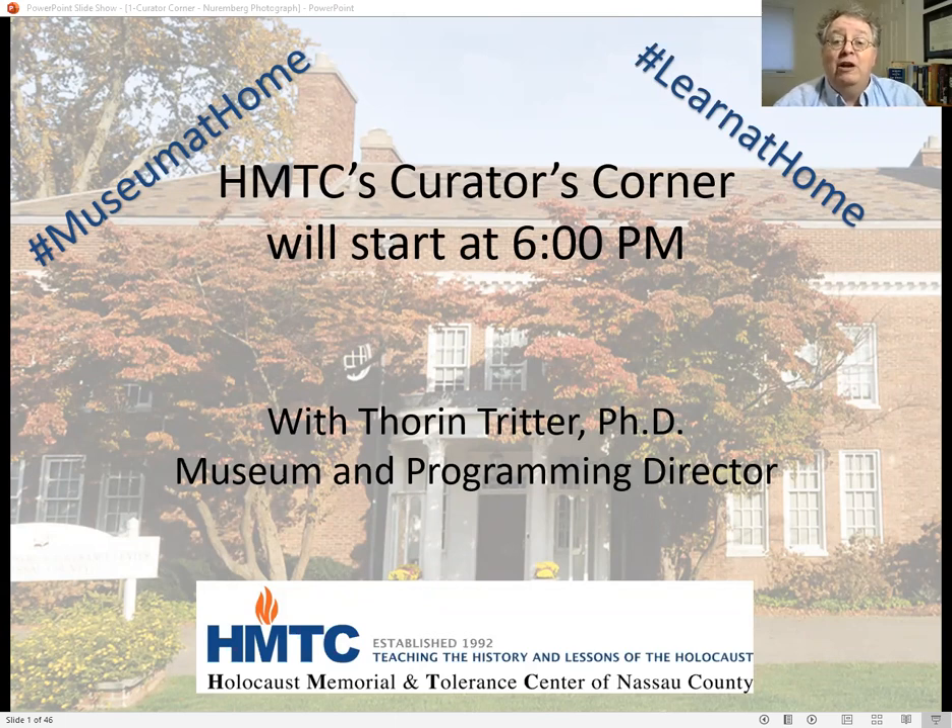Two other comments before I begin. First, I encourage all of you to post any questions into the Q&A window. And second, I wanted to thank everybody who has made donations to support HMTC's virtual programming over the last couple of months. If you haven't made a contribution, I would ask that you go to our website, www.hmtcli.org, and click the Give Now button.